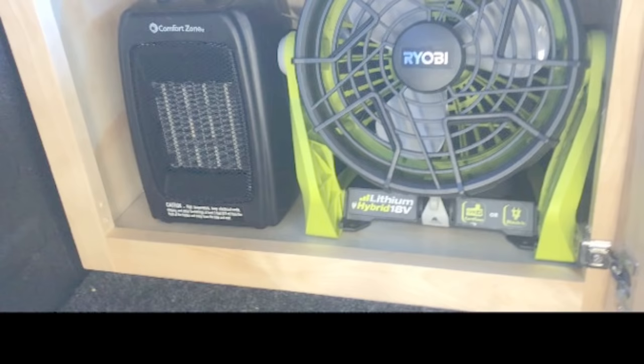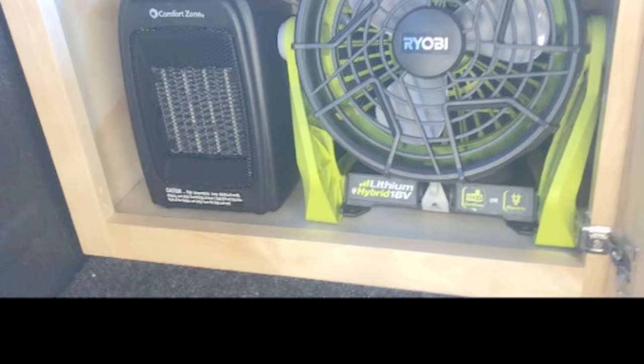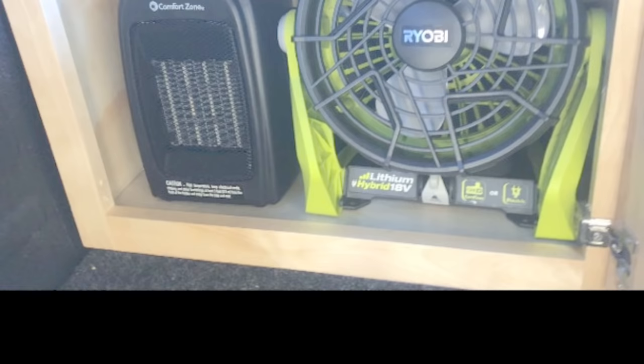The cabinet closest to the cab on the passenger side contains a small 110-volt heater and a Ryobi fan that operates either on 18-volt rechargeable batteries or on 110-volt power. Both of these and some other things operate using my generator.